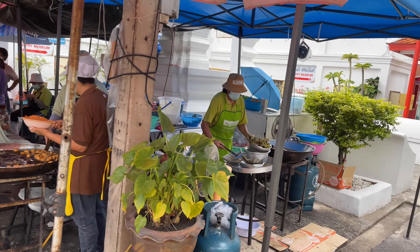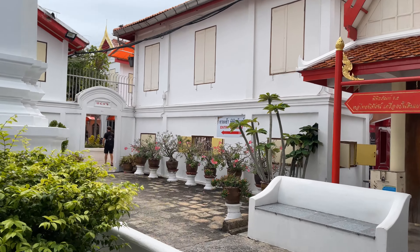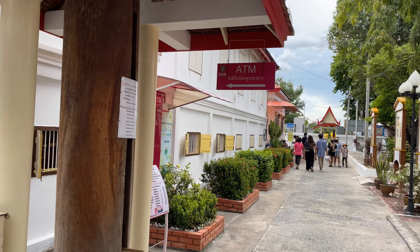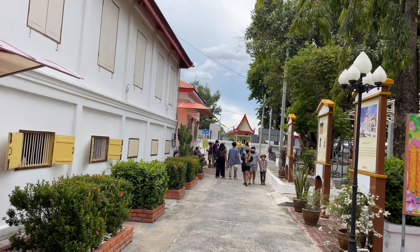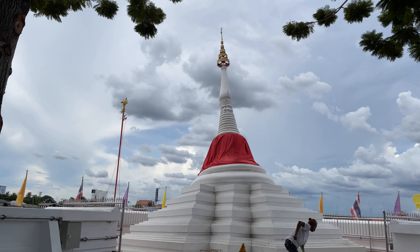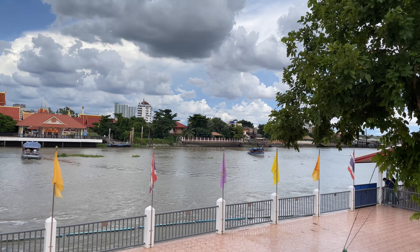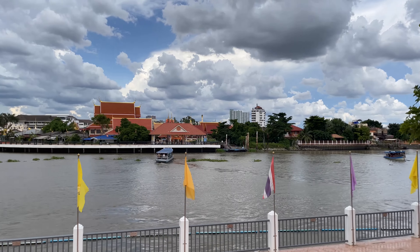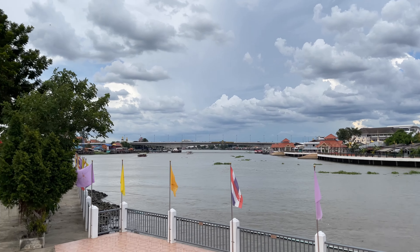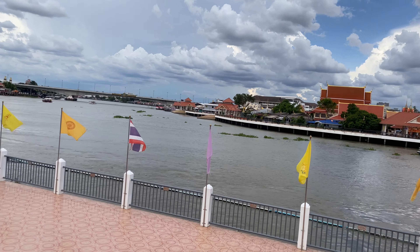I want to go over and look at that leaning chedi. Here's the museum — last time I came they were remodeling outside, so maybe I'll stop in. Here is the chedi — it's pretty cool looking. It's not very big, but it's interesting because it leans over to the side. You can see one of the ferries coming over, and that's the Chao Phraya river looking right up toward the Rama 4 bridge.